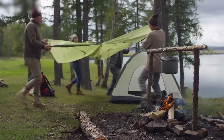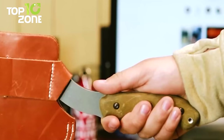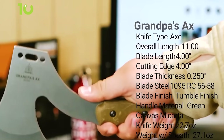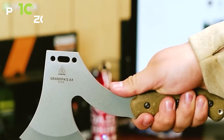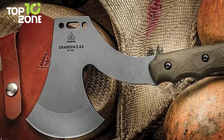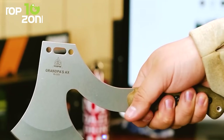An axe is often required for splitting large logs and collecting firewood, and we have the Topps Grandpaz Axe to help you out. This compact 11-inch axe has a practical design and weight that makes your task easier. The head is constructed from 1095 carbon steel, which is extremely durable and long-lasting — capable of handling any impact while retaining its edge. The ergonomic micarta scales provide a secure grip and comfort even after extended use. It also comes with a genuine leather belt sheath for secure belt carry.